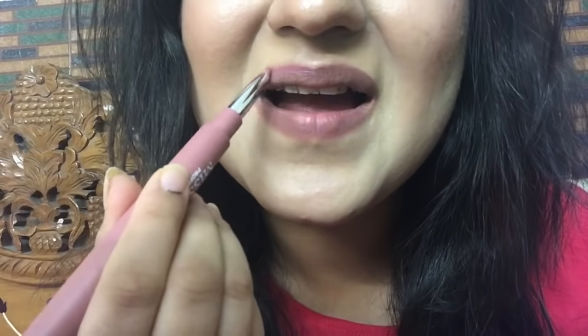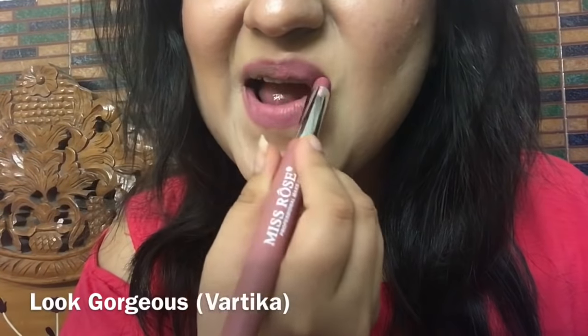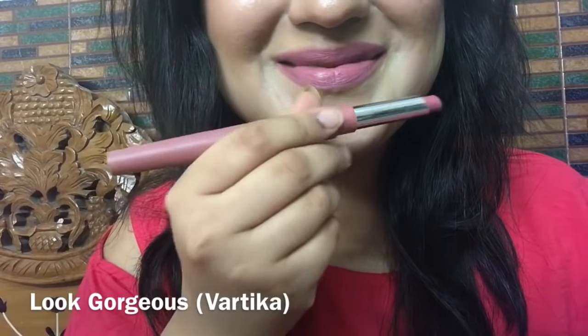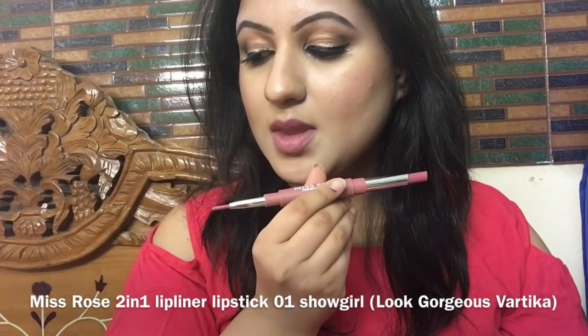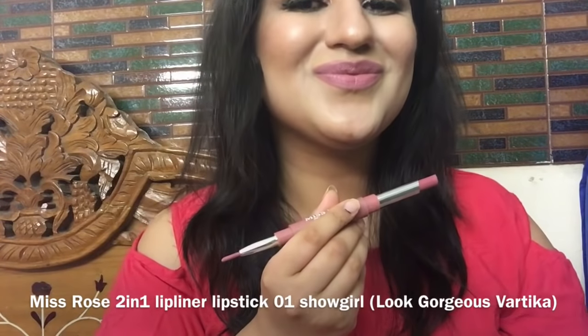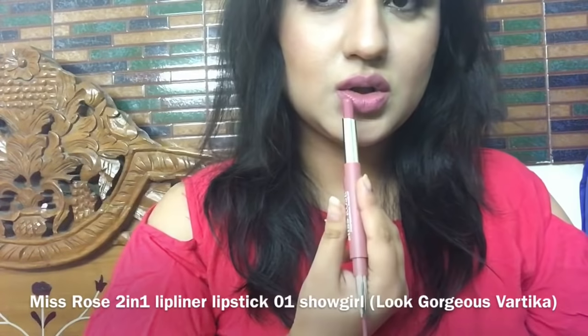Let's look at lip swatches. The color and pigmentation are great — you only need one swipe of the lipstick, which is a great thing. It has a lovely unique packaging which I totally adore. The only con that I would say is that it is made in China, which I actually don't like.